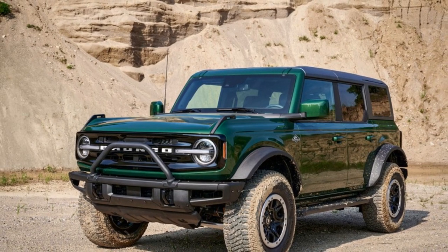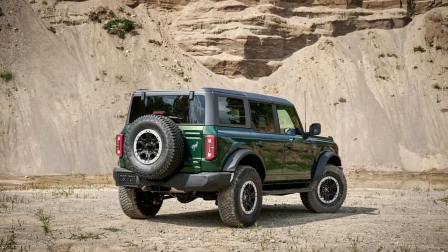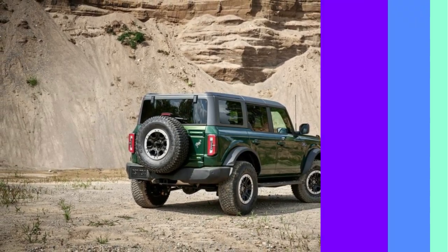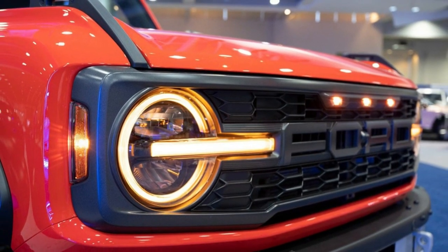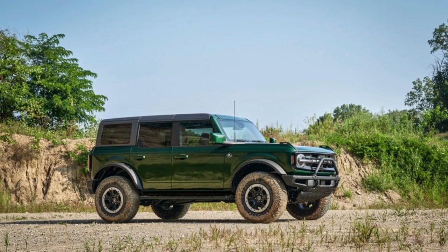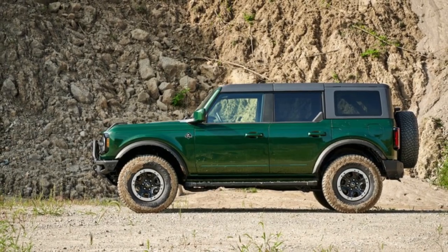Available upgrades include oversized mud and all-terrain tires, an intake snorkel, winch-ready bumpers, and an on-demand sway bar disconnect for improved articulation. Notably, all models come standard with various GOAT — Goes Over Any Terrain — modes that adjust the traction control system to best handle surfaces like sand, rocks, or mud.